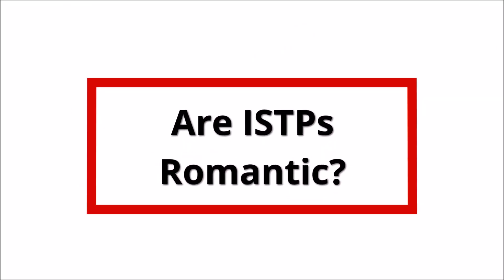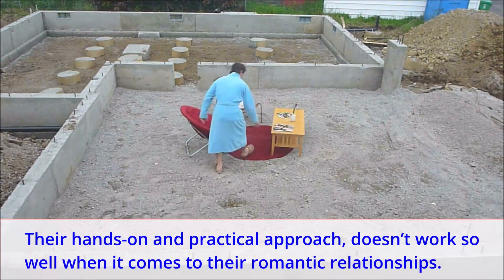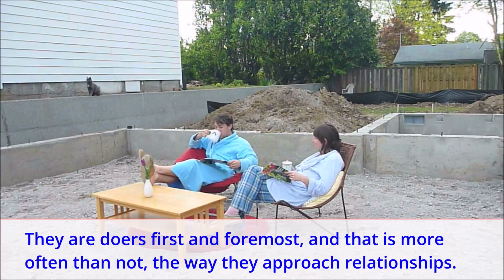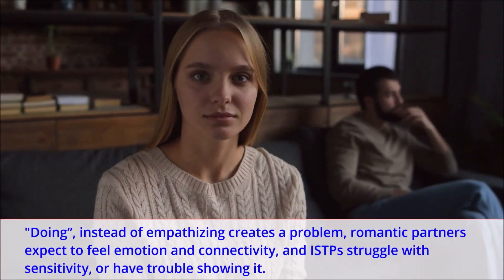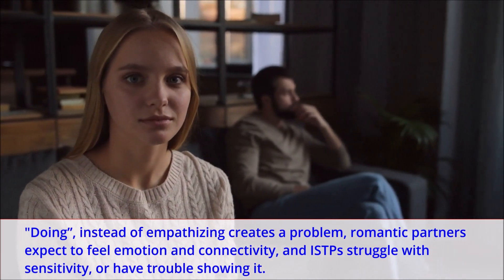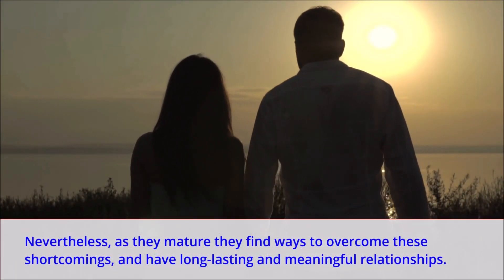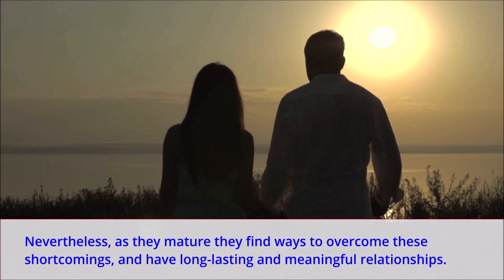Are ISTPs romantic? Their hands-on and practical approach doesn't work so well when it comes to their romantic relationships. They are doers first and foremost, and that is more often than not the way they approach relationships. Doing instead of empathizing creates a problem — romantic partners expect to feel emotion and connectivity, and ISTPs struggle with sensitivity or have trouble showing it. Nevertheless, as they mature they find ways to overcome these shortcomings and have long lasting and meaningful relationships.